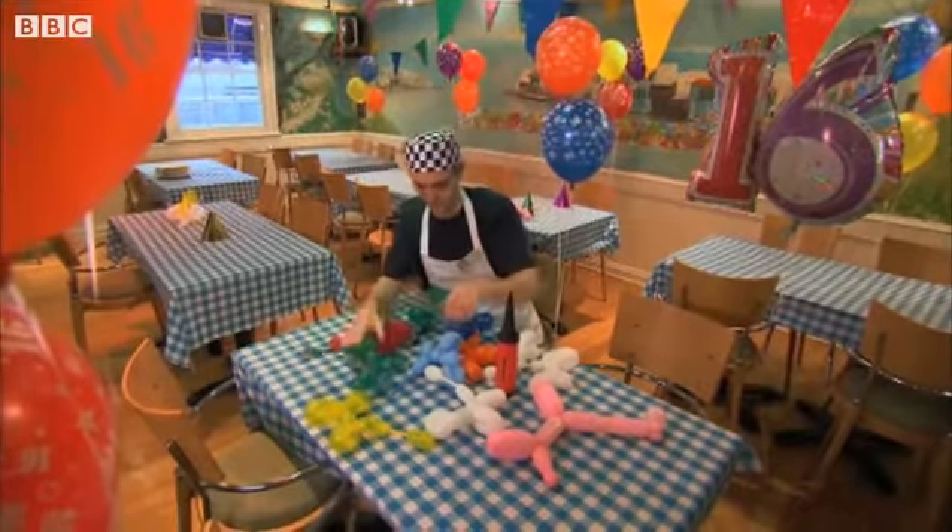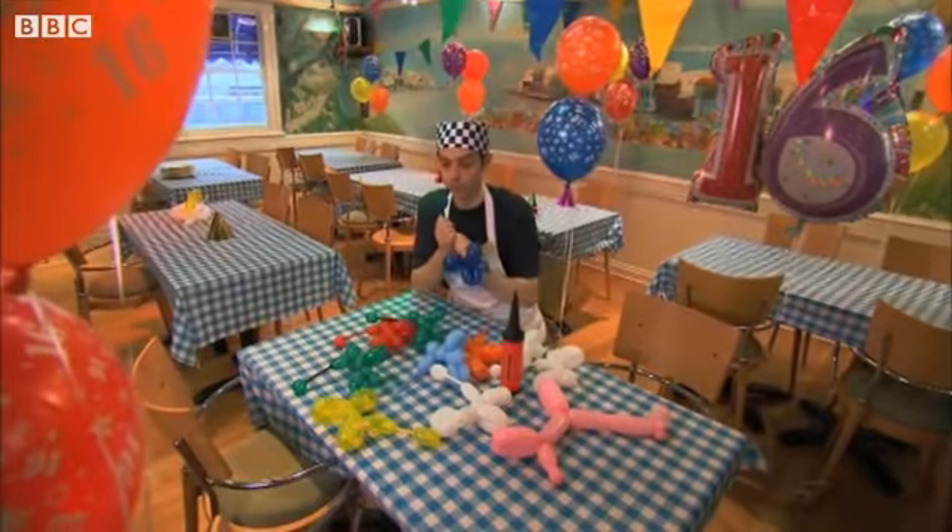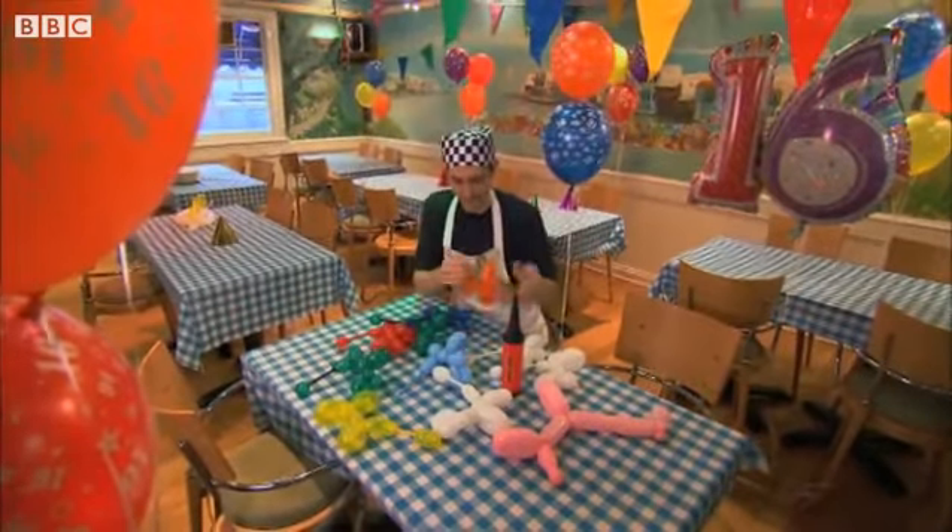Ambrose is an apprentice at the world-famous Grecian pizza parlor. Today, he's decorating the upstairs restaurant for a sweet 16 party. It looks good, doesn't it?